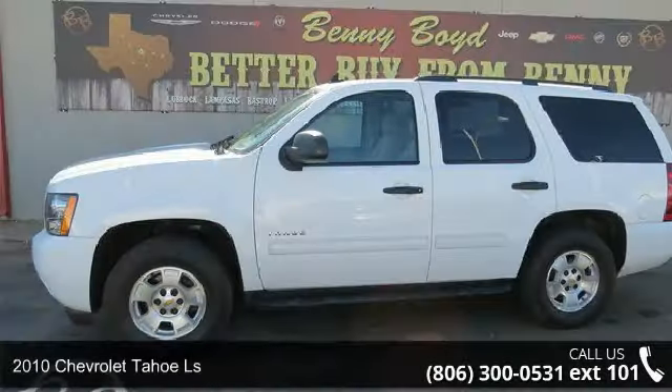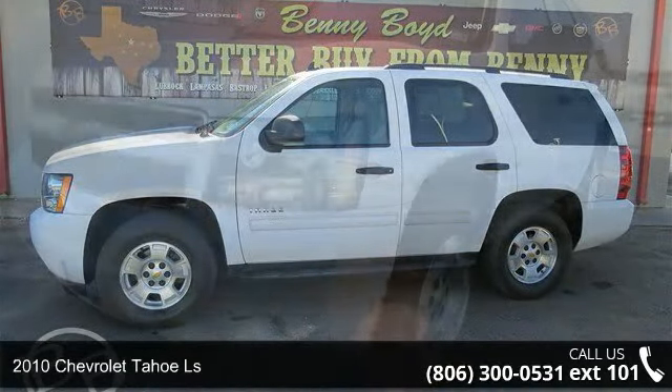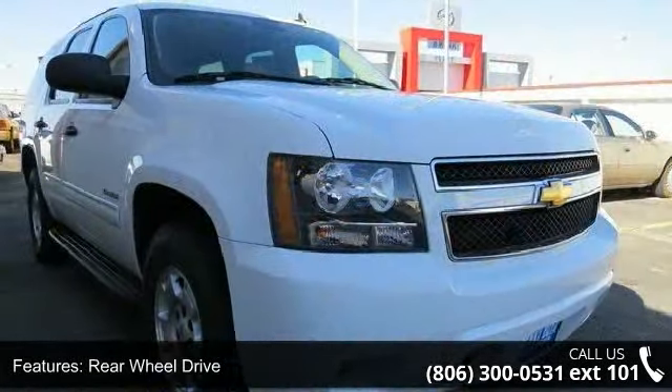Step into the 2010 Chevrolet Tahoe LS. If you are looking for an automobile with great features, look no further. This vehicle comes with a reliable 8-cylinder engine, connected to a smooth shifting automatic transmission.